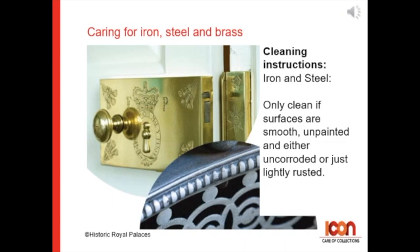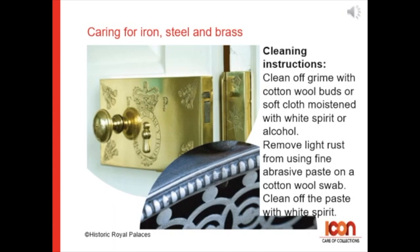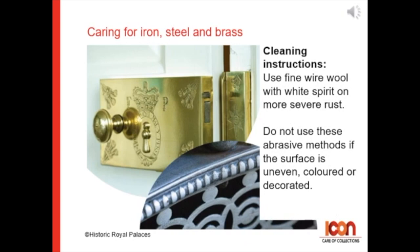For iron and steel: only clean if surfaces are smooth, unpainted, and either uncorroded or just lightly rusted. Clean off grime with cotton wool buds or soft cloth moistened with white spirit or alcohol. Remove light rust from iron and steel using fine abrasive paste on a cotton wool swab. Clean off the paste with white spirit.